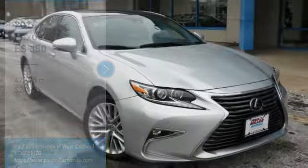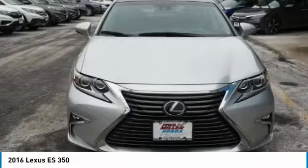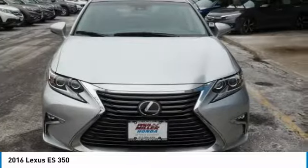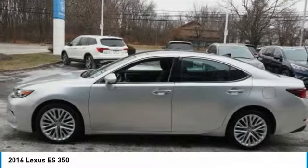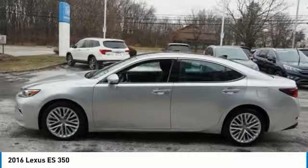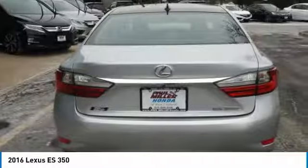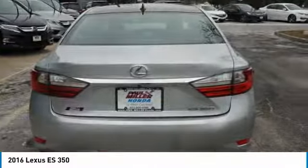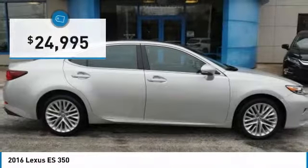2016 ES350. The Lexus ES350 is a sophisticated combination of distinctive styling, luxury, and smooth performance. A 3.5 liter V6 engine propels the ES from 0 to 60 miles per hour in 6.8 seconds, and the countless standard interior features transport you to a new level of luxury and convenience, and is priced below $25,000.